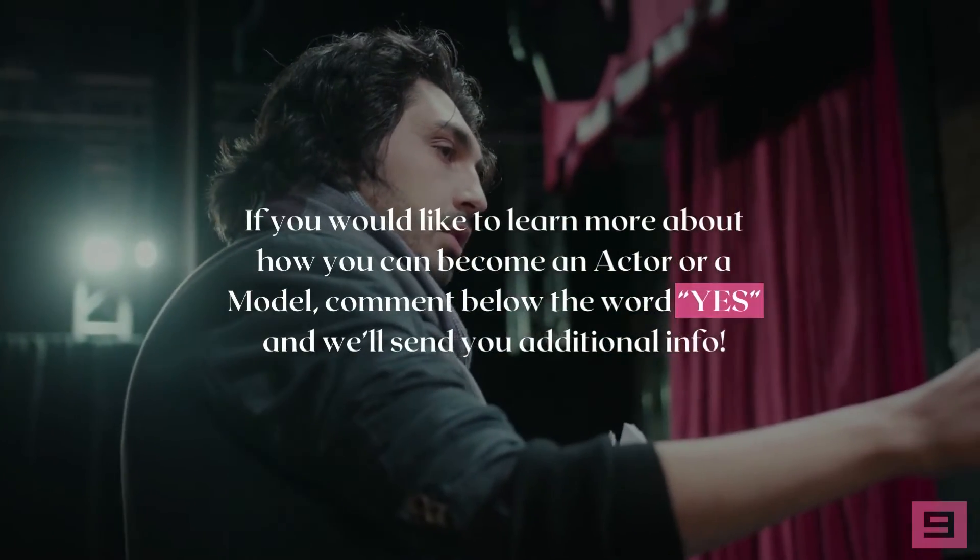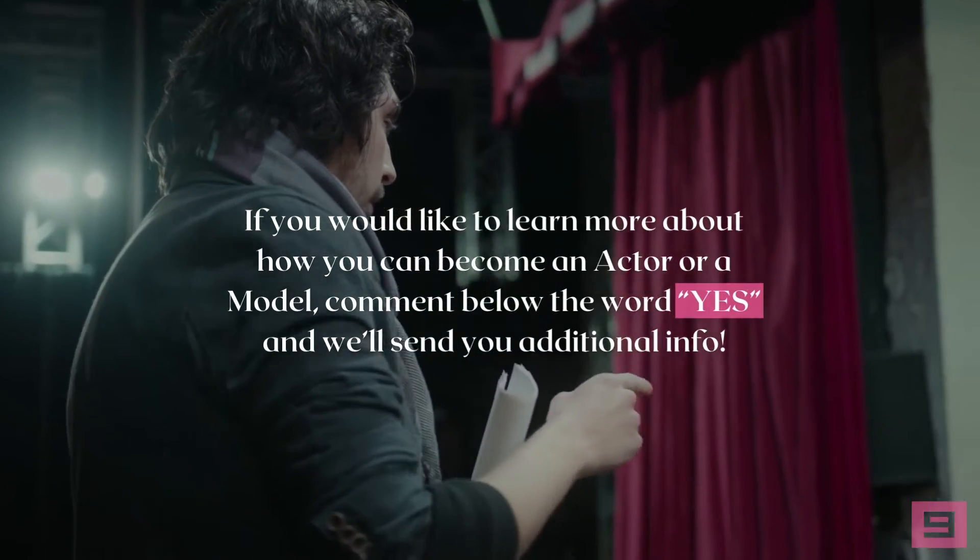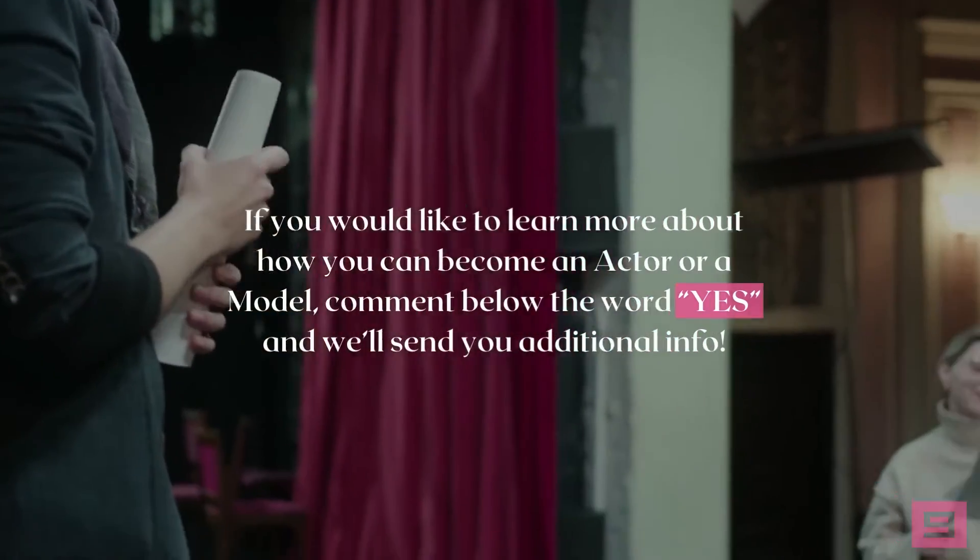If you feel you have what it takes to be a high fashion model, research agencies you feel would be the best fit, then book a session with a photographer and submit your portfolio to make it onto the runway. If you'd like to learn more about how you can become an actor or model, comment below the word 'yes' and we'll send you additional info.